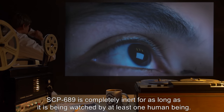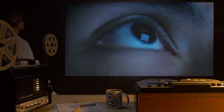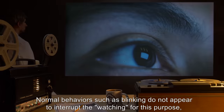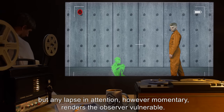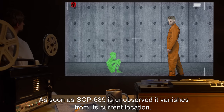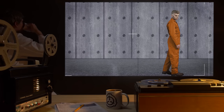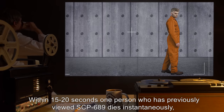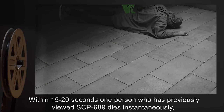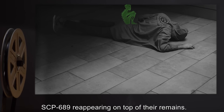SCP-689 is completely inert for as long as it is being watched by at least one human being. Normal behaviors such as blinking do not appear to interrupt the watching for this purpose, but any lapse in attention, however momentary, renders the observer vulnerable. As soon as SCP-689 is unobserved, it vanishes from its current location. Within 15 to 20 seconds, one person who has previously viewed SCP-689 dies instantaneously, with SCP-689 reappearing on top of their remains.